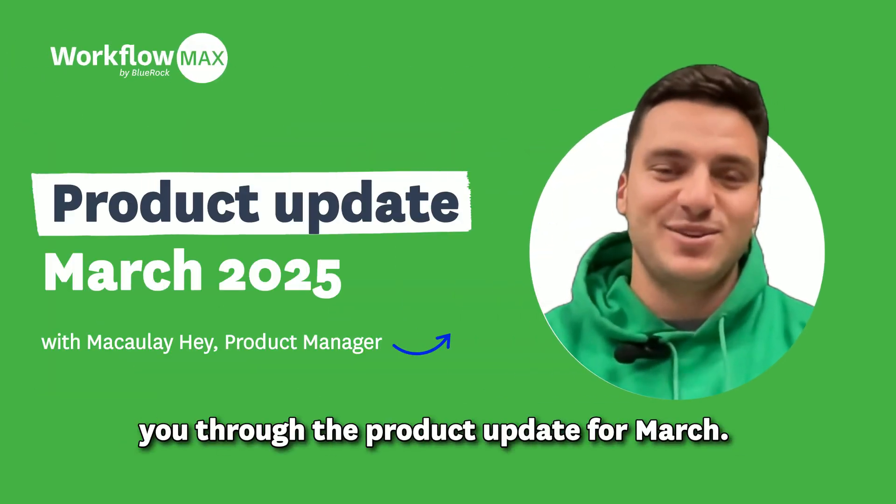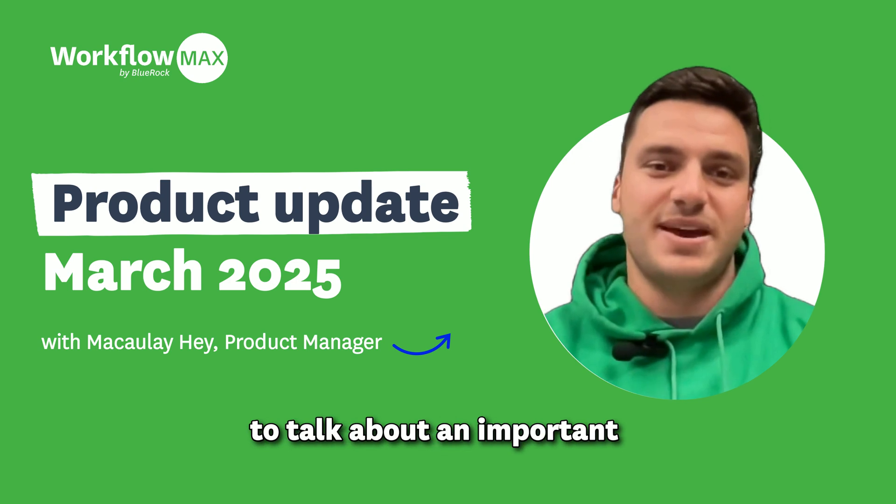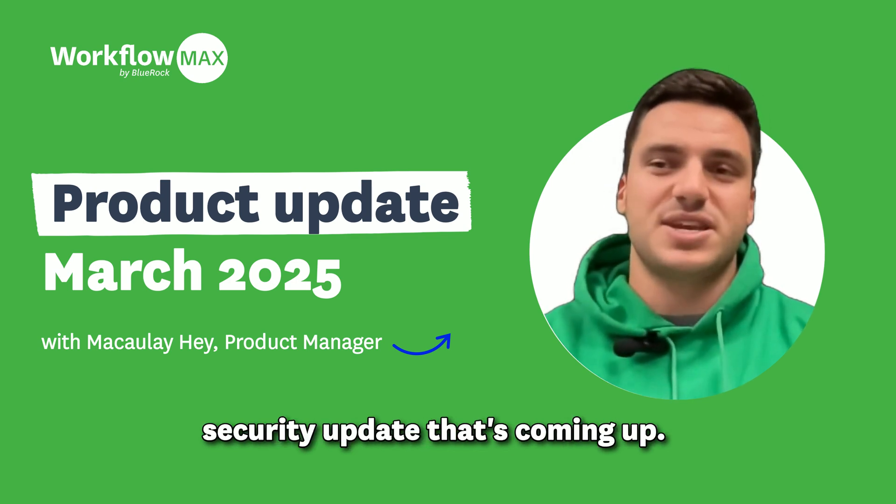Hi everyone, my name is Mac and I'll be taking you through the product update for March. Firstly we just wanted to talk about an important security update that's coming up.